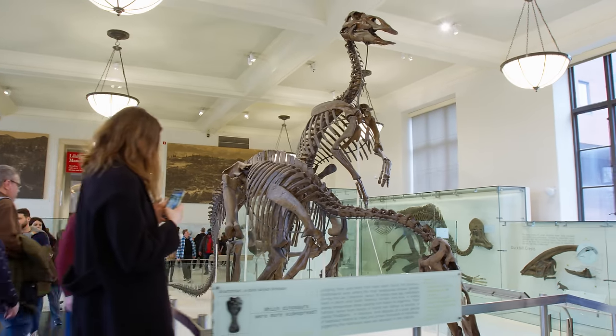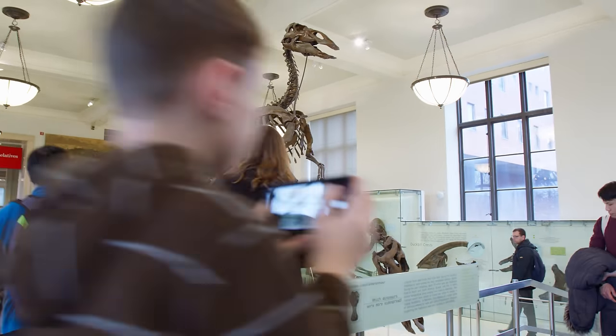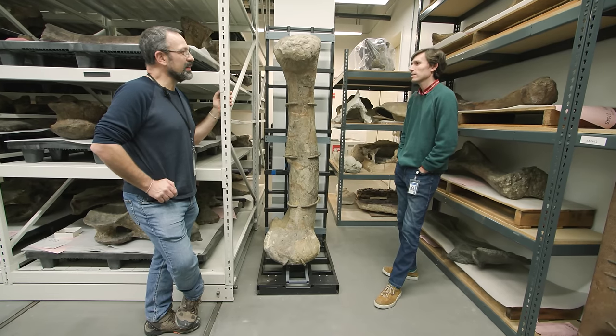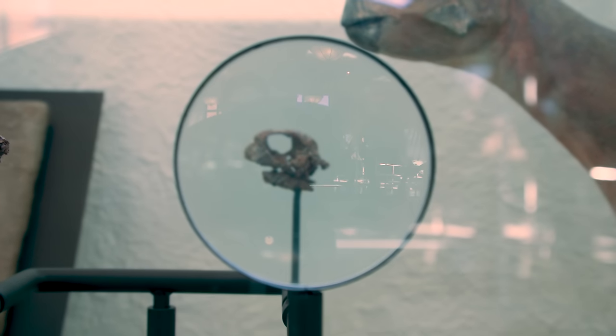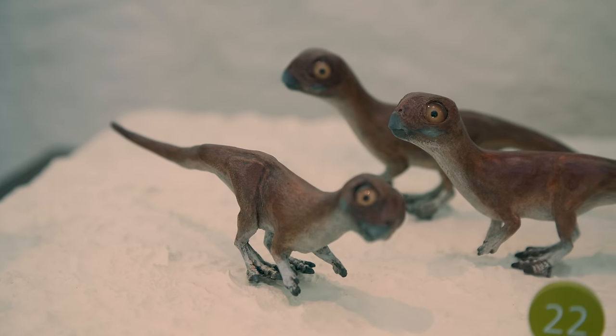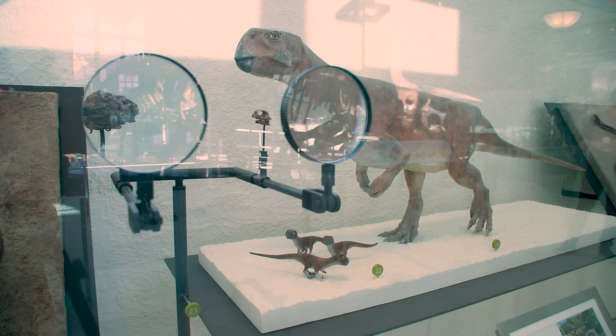Some of the biggest dinosaurs were really big, and paleontologists have noticed this a long time ago and asked a lot of questions about how they got so big. But what is often overlooked is that even the smallest dinosaurs were not really that small compared to many vertebrates alive today. We've occasionally found some pretty small dinosaurs, but they all turn out to be babies.